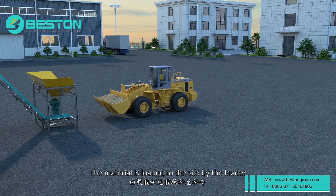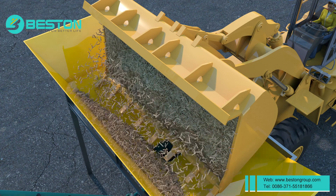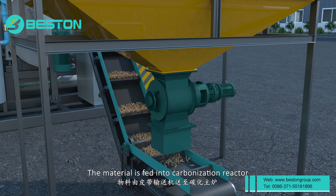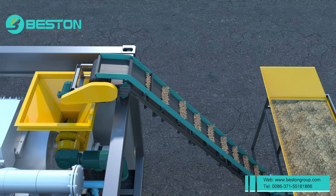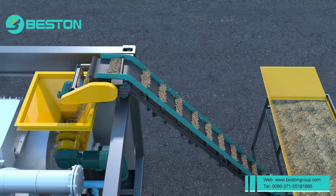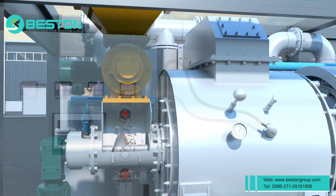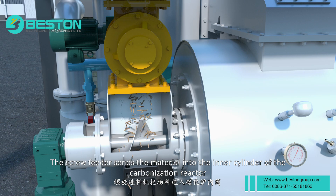The material is loaded to the silo by the loader. The material is fed into the carbonization reactor. The screw feeder sends the material into the inner cylinder of the carbonization reactor.